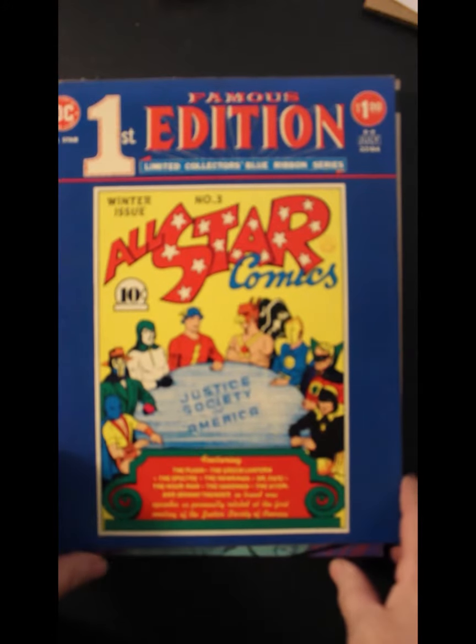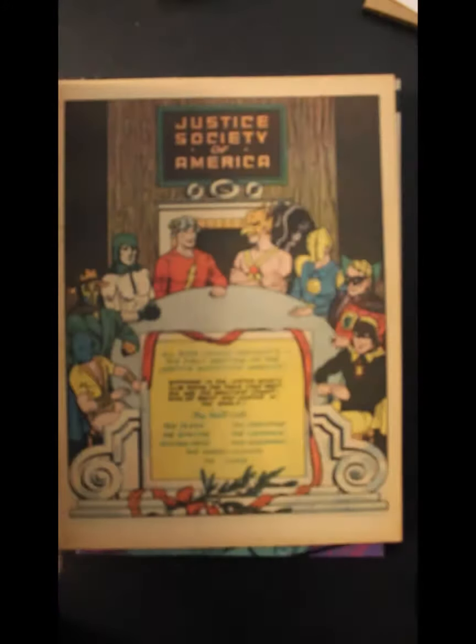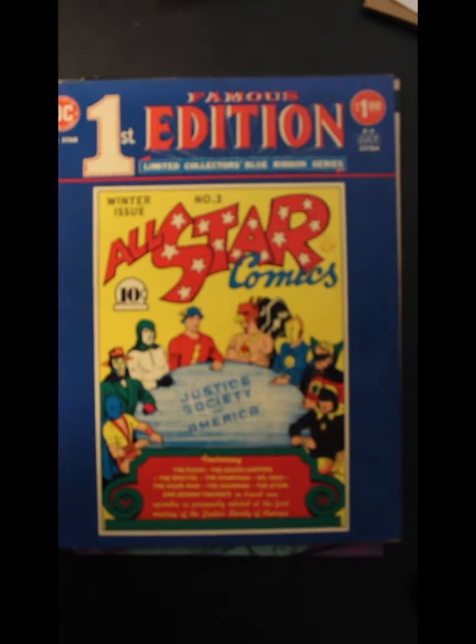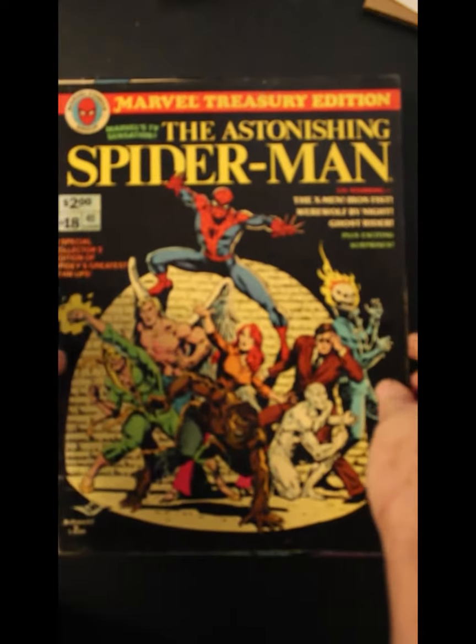And Famous First Edition, All-Star Comics number three, Justice Society of America. Marvel Treasury Edition, The Astonishing Spider-Man.